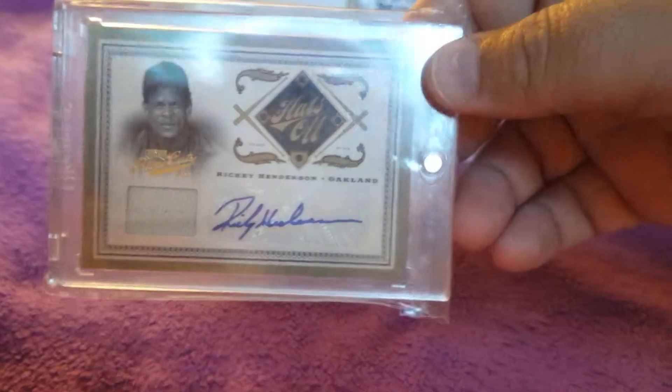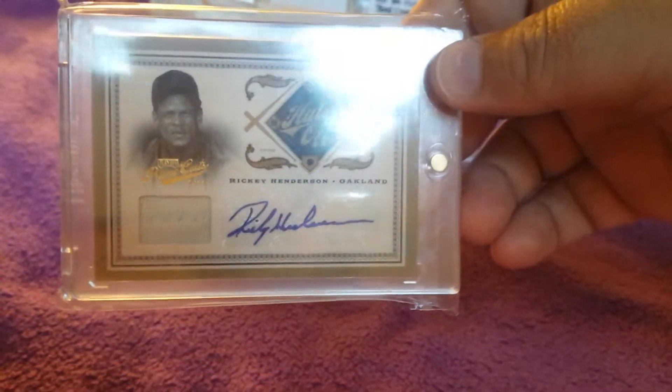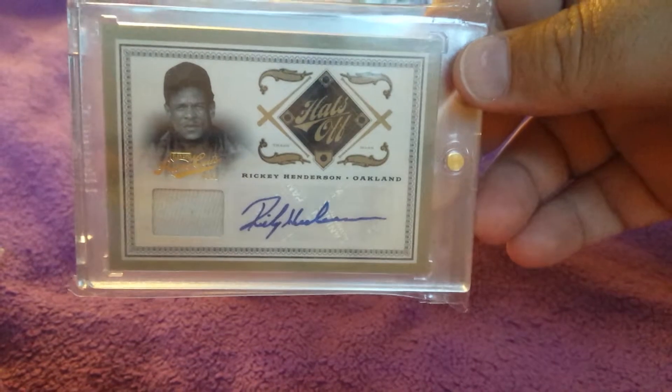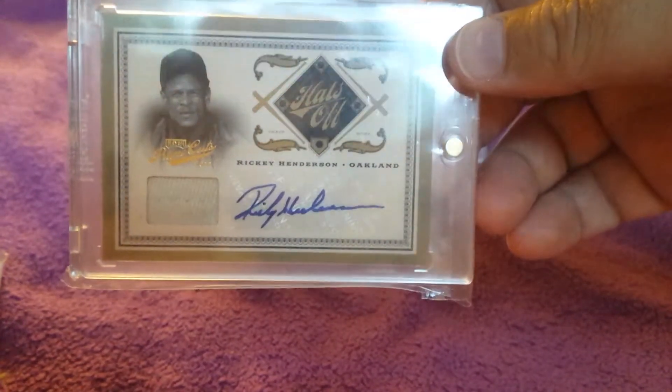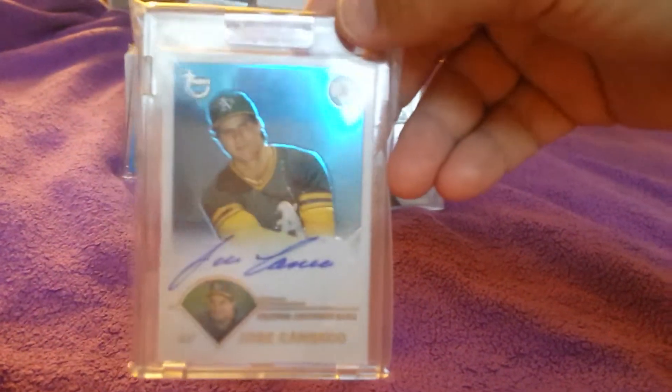I know your favorite product is Prime Cuts, so I wanted to throw in this Rickey Henderson Hats Off auto and game-used jersey. I do like this product too, it's pretty nice. This one's numbered five out of twenty-five.